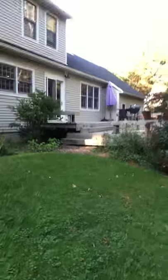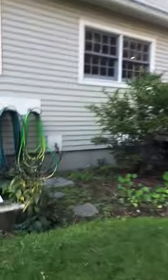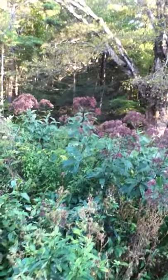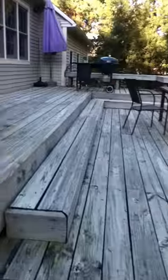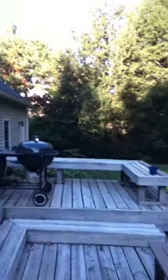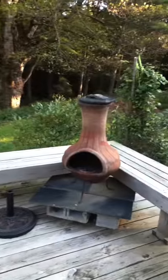Heading in. Here's my deck. Those big russet-headed flowers are Joe Pie Weed. Back deck — gonna get shut down soon, couple of weeks. Chiminea.